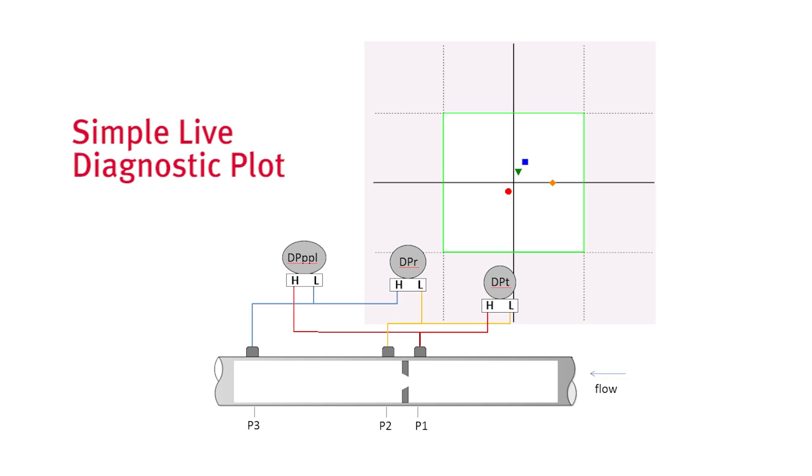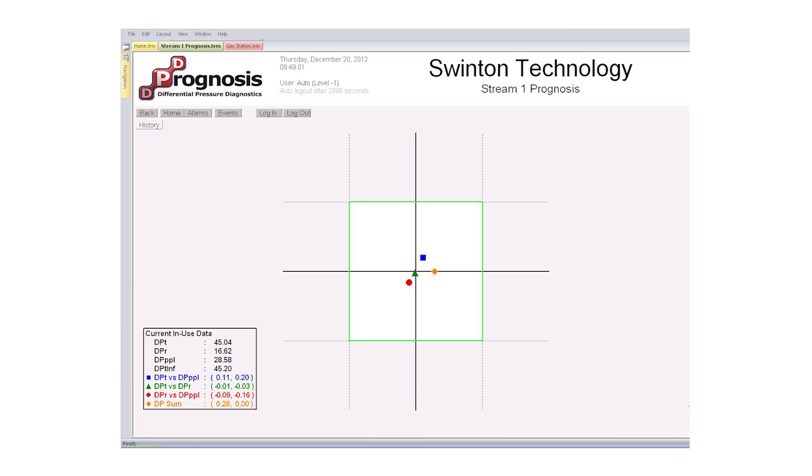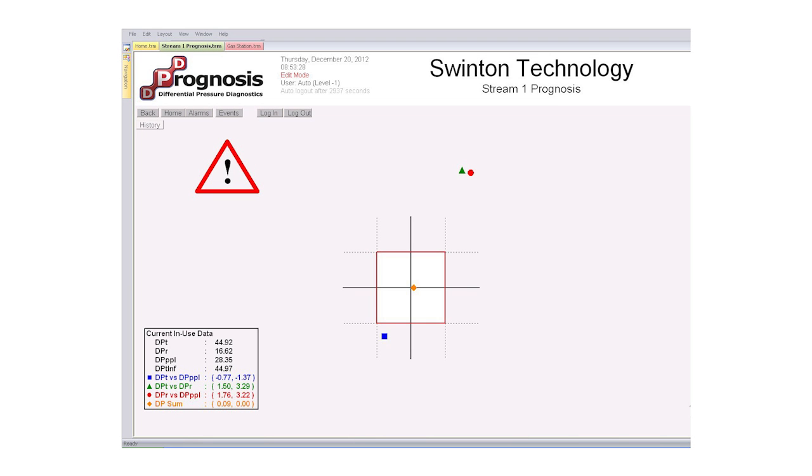A simple live diagnostic screen is shown in the control room. The diagnostic plot comprises four points around an origin and a box. The concept is very simple: if the points remain in the box, this ensures good flow measurement. If any points are outside of the box, the integrity of the meter is under question.